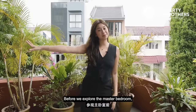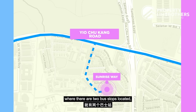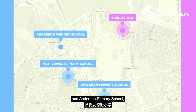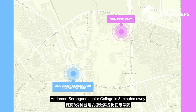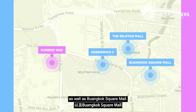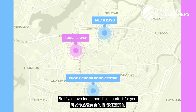In terms of connectivity, we are about four minutes away from the CTE Expressway. For public transport, we are about an eight to ten minute walk from Yio Chu Kang Road where two bus stops will take us to Yio Chu Kang MRT. For primary schools within 2km, we have Mayflower Primary School, Jingshan Primary School, and Anderson Primary School, all within a 10-minute drive. Anderson Serangoon Junior College is eight minutes away and Nanyang Polytechnic is a six-minute drive. For shopping within a 10-minute drive, we have Greenwich V, the Seletar Mall, and Wagas Square Mall. If you're a foodie, Chomp Chomp Food Centre and the Jalan Kayu supper stretch are just a stone's throw away.